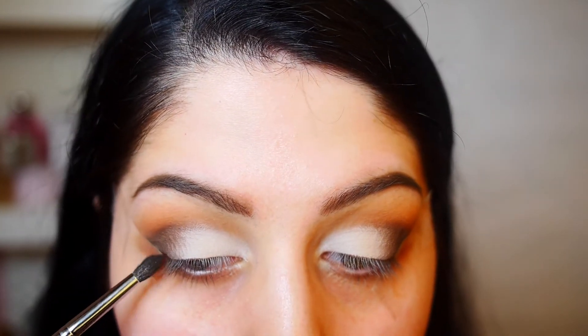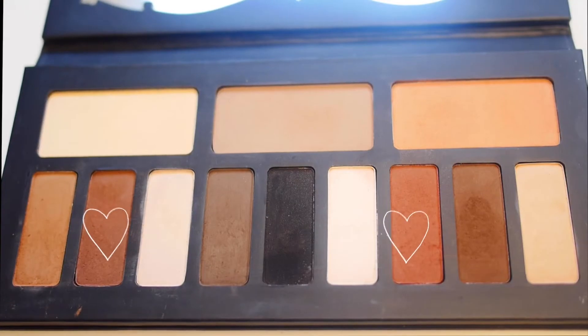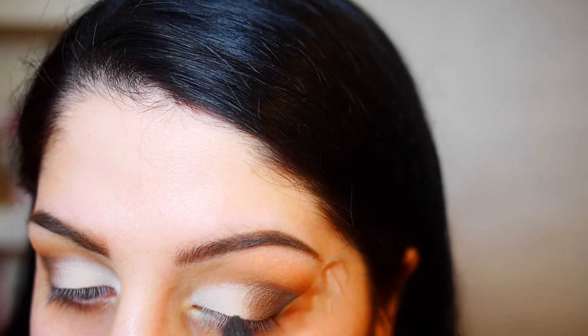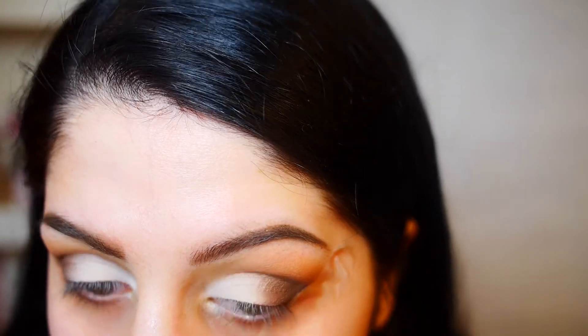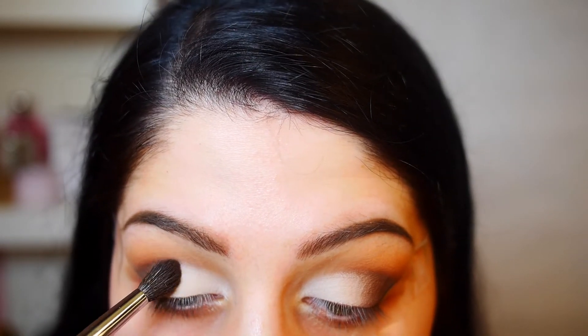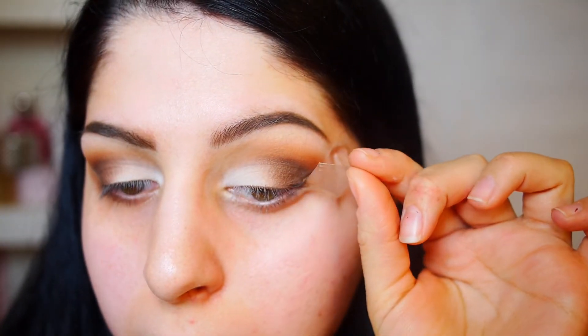Remember, blending is key — you literally want to blend until your fingers bleed. Well, not literally! Taking this warm reddish-brown mixed with a brown on the left side, I'm lightly sweeping that over the outer mid area. This adds a little extra warmth — it's optional, but I decided I wanted to bring more of that reddish-brown tone to my eyes.